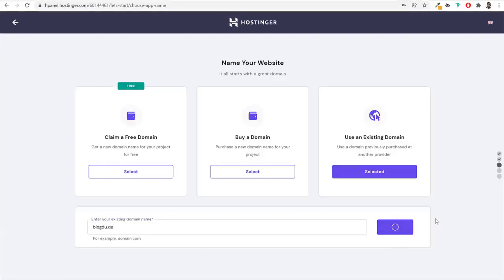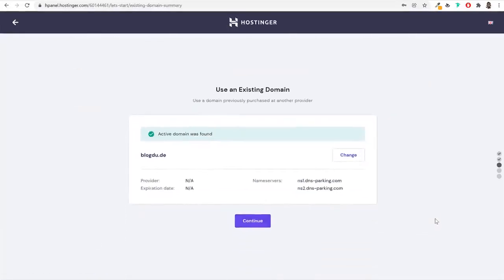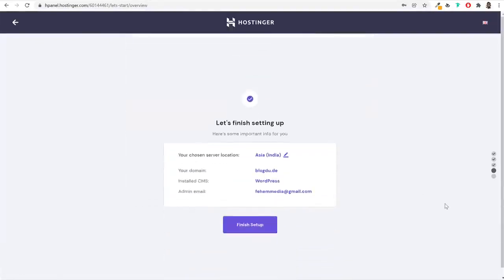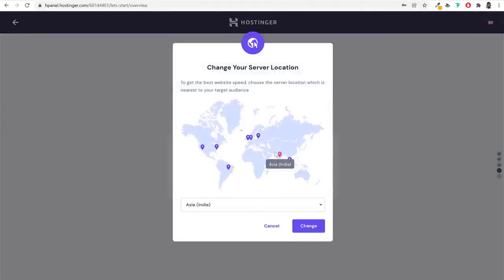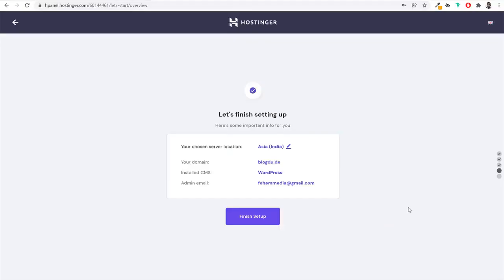To connect an external domain like GoDaddy with Hostinger, go to your hpanel, select 'Connect your domain,' and choose your provider (e.g., GoDaddy). Hostinger will give you name servers to use. Log into GoDaddy, find your domain, click Manage DNS, then click Change under Name Servers, select 'Enter my own name servers,' delete the old ones, and paste in the Hostinger name servers. Click Save. It can take up to 24 hours for the domain to link, though often much faster.